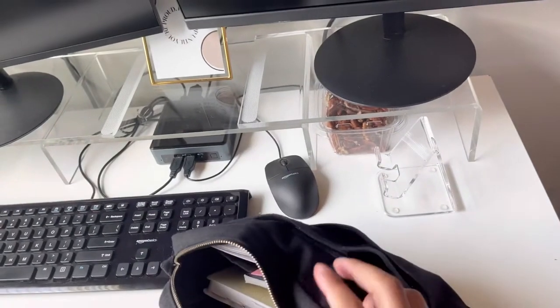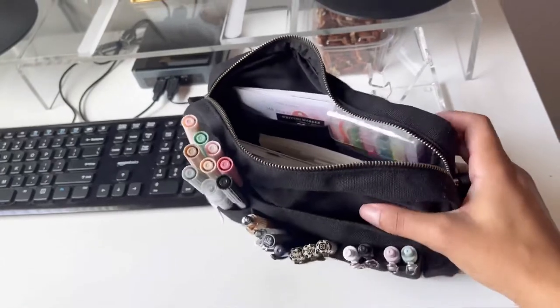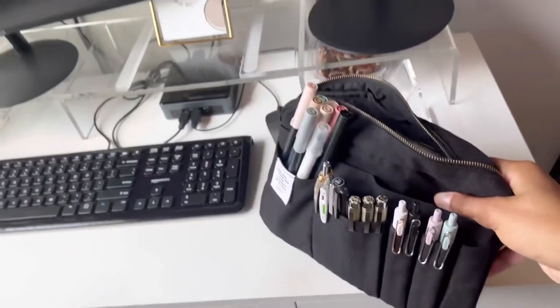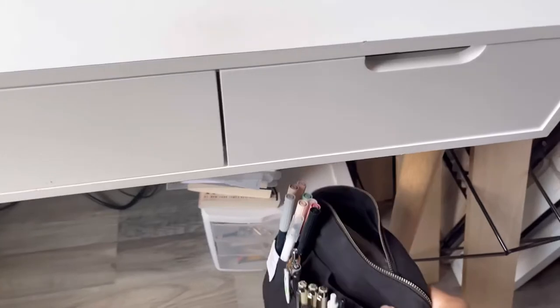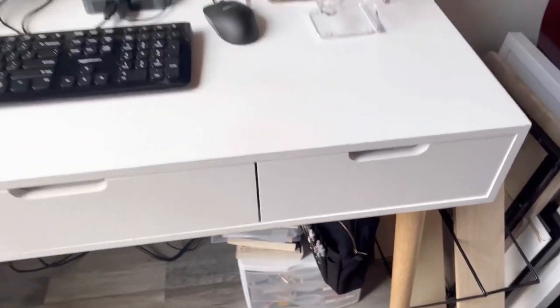In the back I just keep extra pen refills. Since there's not a lot of room up at the top of the desk, I just put this down here every night before bed after I'm done planning.